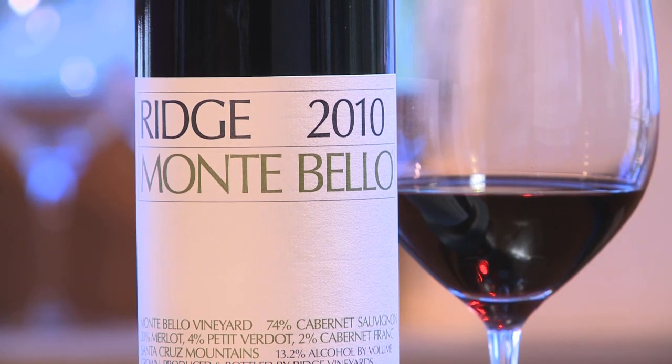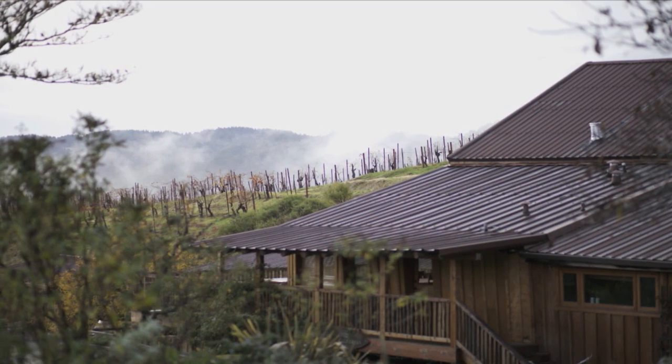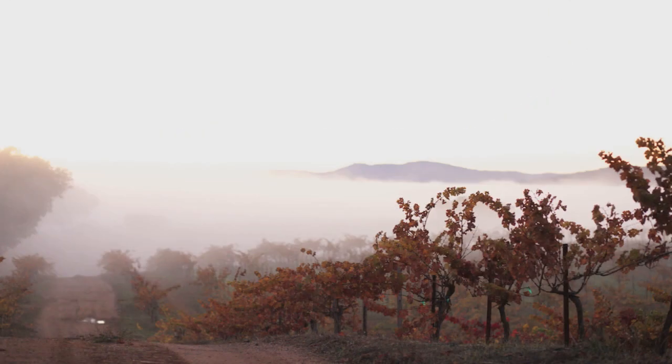This is our 2010 Montebello. Here in the Santa Cruz Mountains, this vineyard with elevation being above the fog — the vines escaped most of the fog to remain in the sunshine.